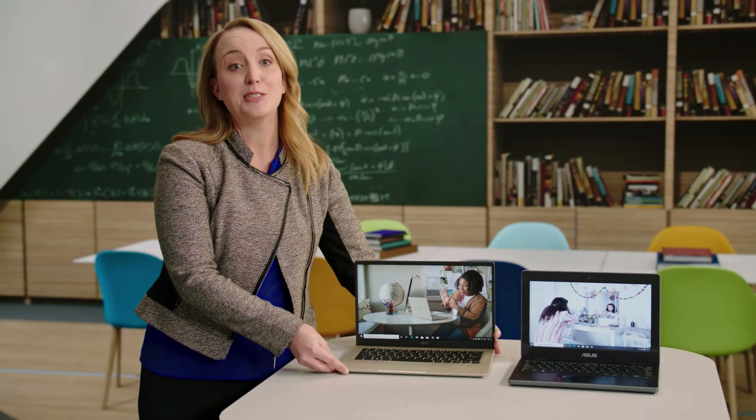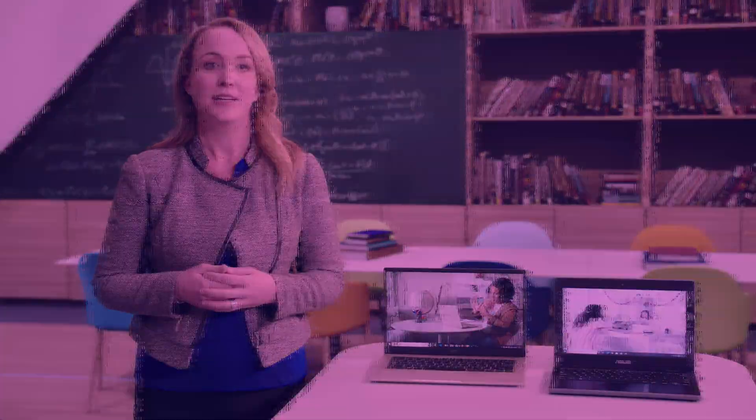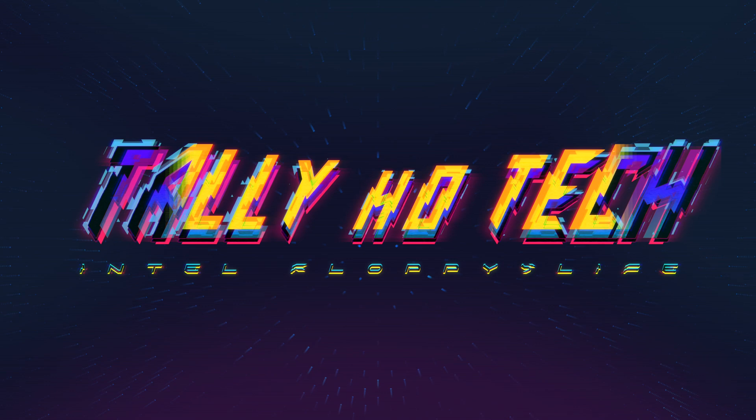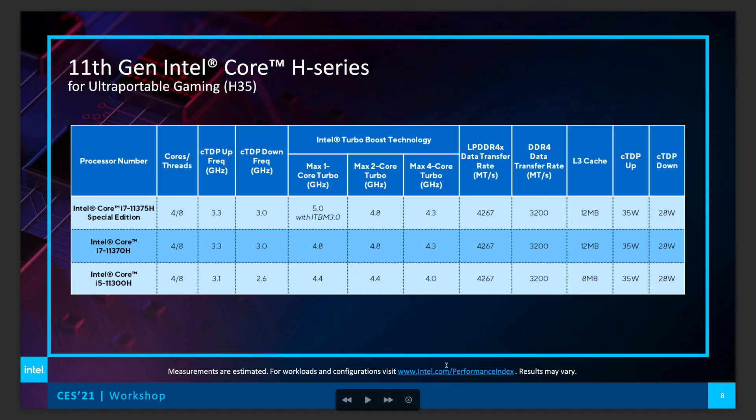Did you see Thunderbolt 4 for Chromebooks? That's what I'm talking about! Here it is — the 11th gen CPUs from Intel for gaming laptops, or ultra-thin gaming laptops.